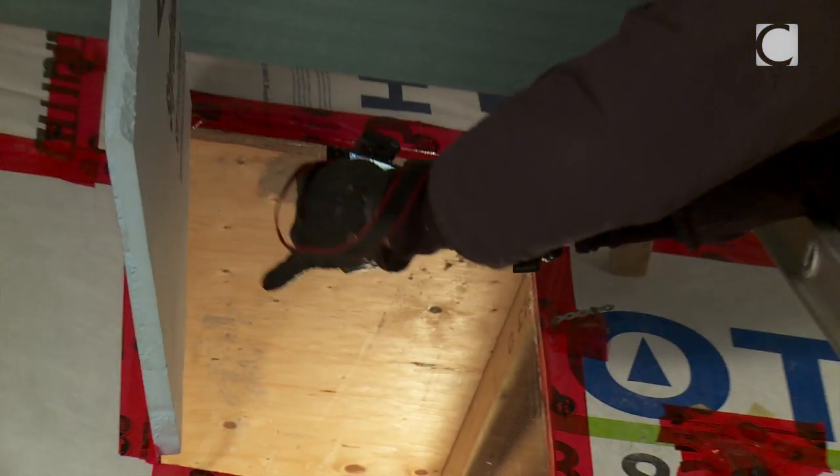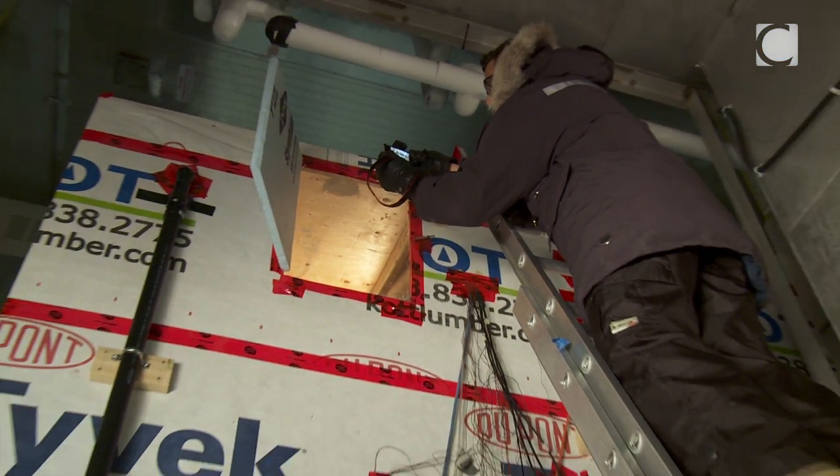We're also comparing the performance of ventilated and unventilated attics.